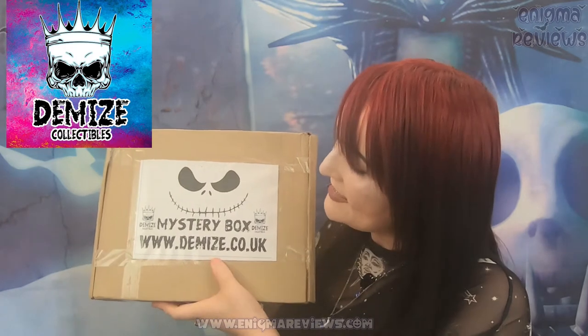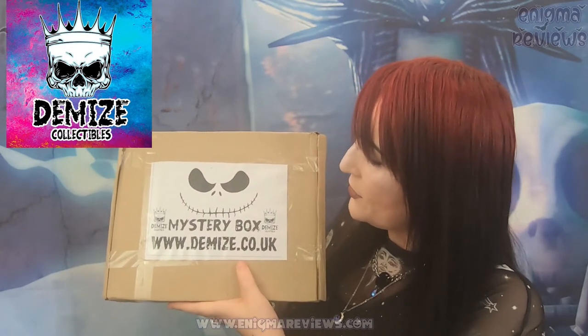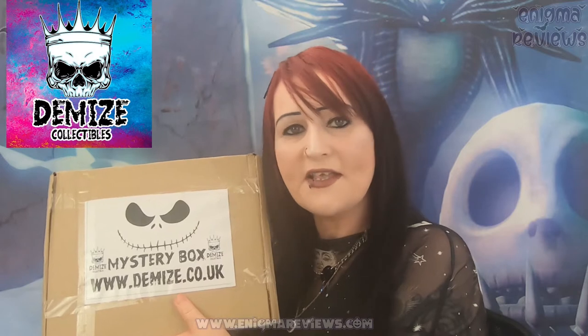The company we're going to review today is called Demise Collectibles, or the Demise Family. This is their mystery box. Their website is www.demise.co.uk - if you go on there it will be their main shop and you will find everything that you need.